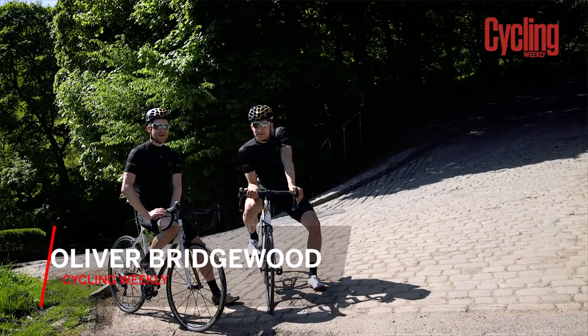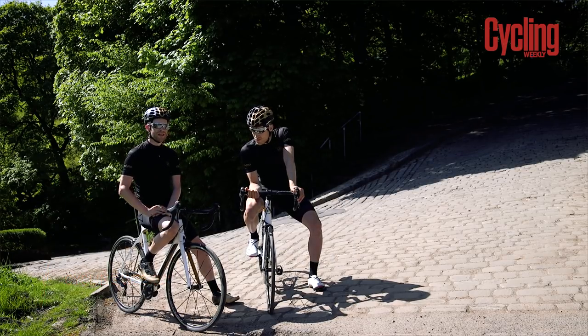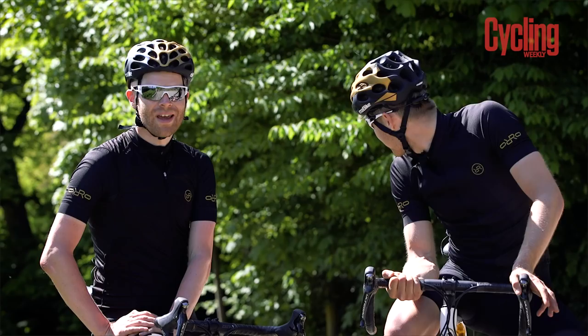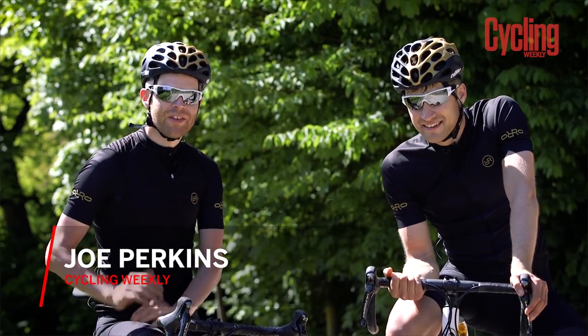We're showcasing some of the UK's most iconic climbs. Last time we did a guide on how to ride Hardknott Pass in the Lake District, but this time we're going to guide you up Shibden Wall in Halifax in West Yorkshire. I'm joined by my mate Joe, who is the stat man.